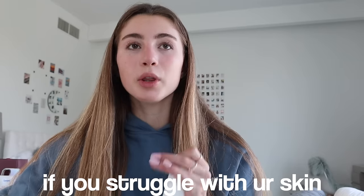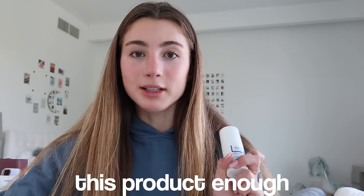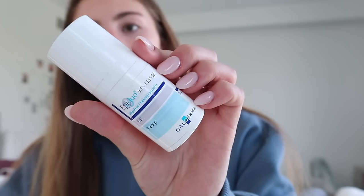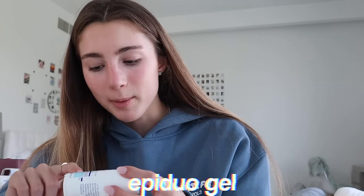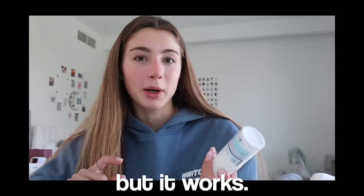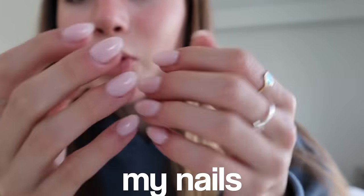If you struggle with your skin, I cannot recommend this product enough — this is literally what cleared my skin. I did have a few spots as I started getting older, and this literally clears them. It's called Epi Duo Gel and I'm pretty sure you can get it from a pharmacy. I have no clue what's in it, but it worked, and other people I know also tried it and it helped them a lot.